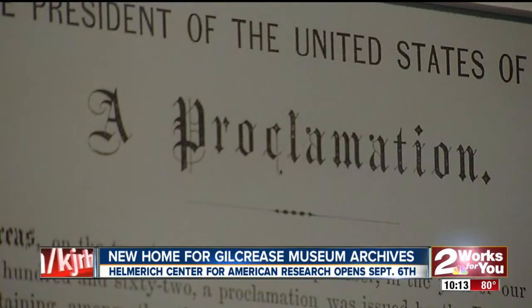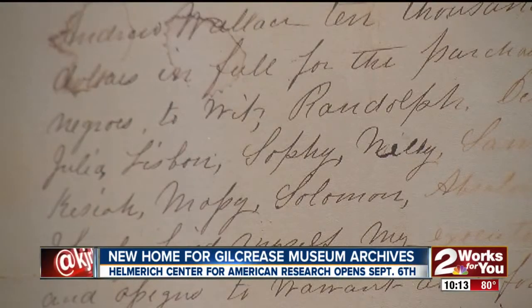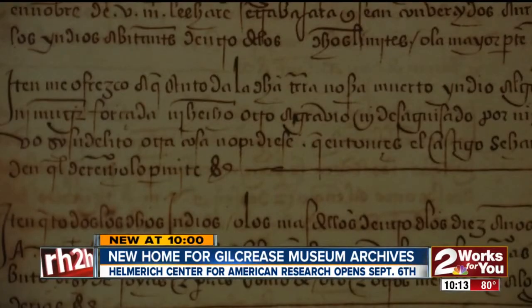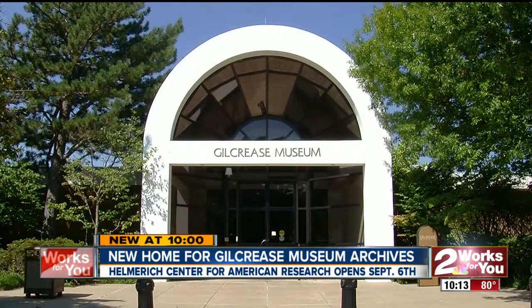It's an uncomfortable chapter in America's story — the importation of African slaves into the Americas. One that's easier to overlook or ignore. They had enslaved them. At Gilcrease Museum, that story is told one document at a time, and within the collection, we can tell the story of slavery from the very beginning.